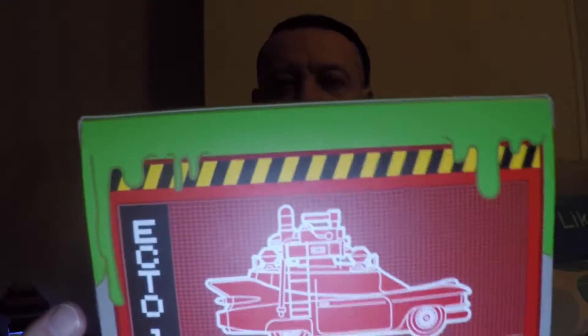It's the Ecto-1 from Titan Figures — such a brilliant figure! I've got a few Titan items but no vehicles or anything. Quick look inside. I've just put it down and nearly lost it — but here it is, getting it out nice and carefully.